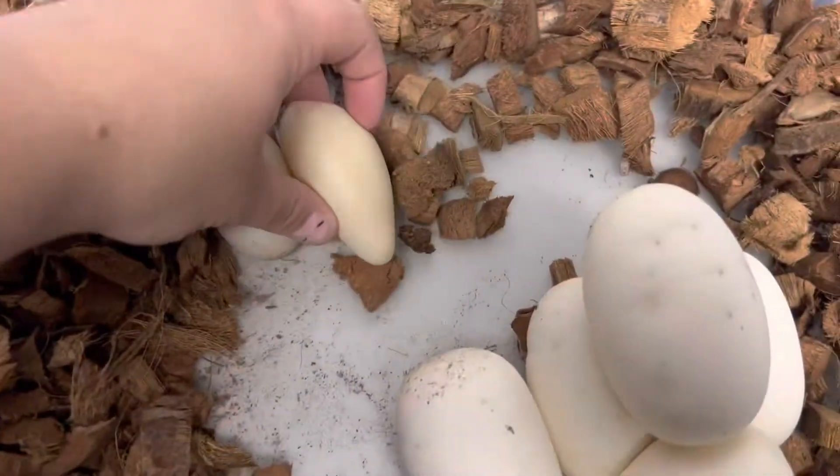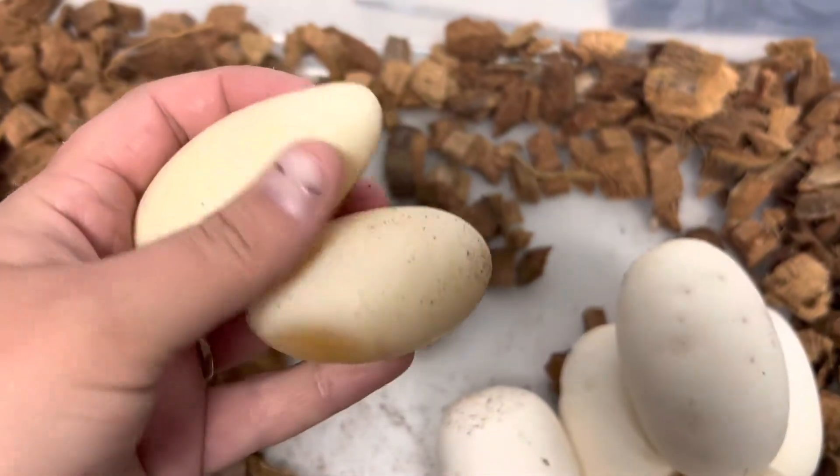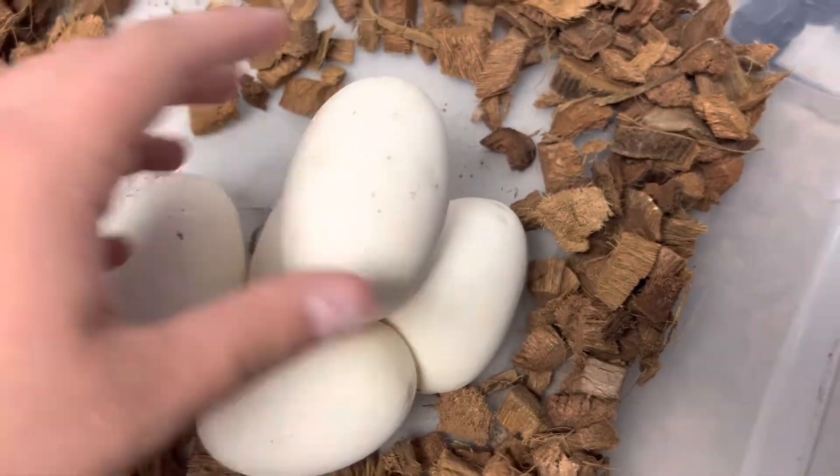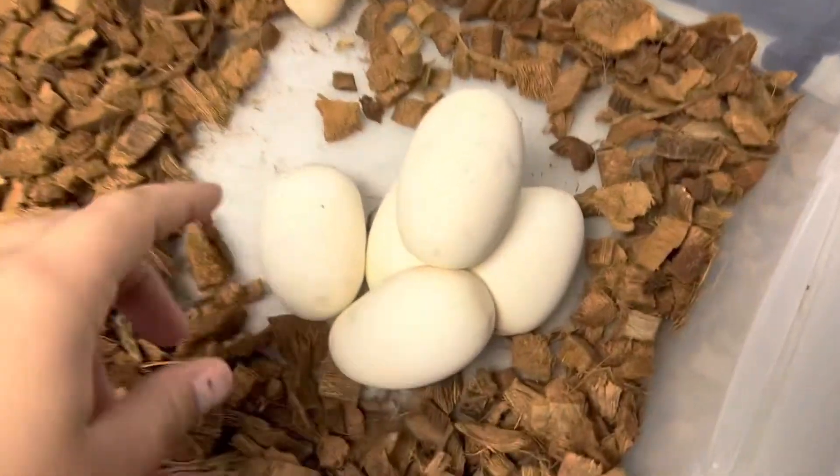It looks like we got a total of two slugs and then five good eggs. Are you excited? Yes, very. We didn't think we were going to get any eggs, like at all. So this is really good.